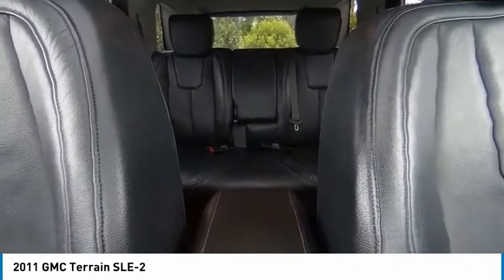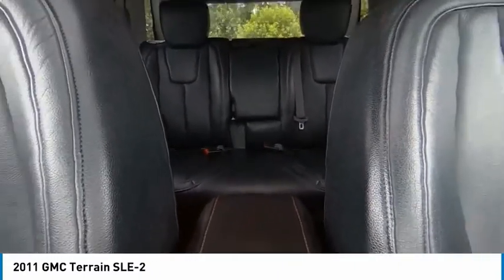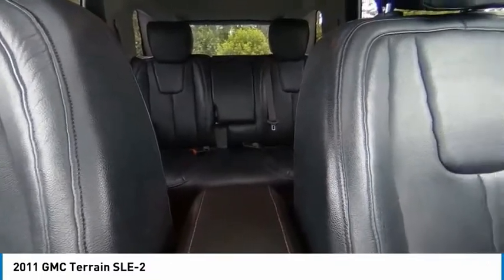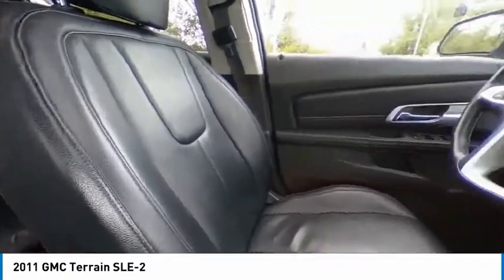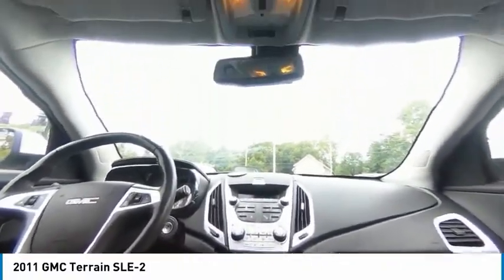Fog lights, speed control, four-wheel disc brakes, rear window defroster, security system, low tire pressure warning. This vehicle offers reliability and good looks at a great price, so come in and take a test drive today.